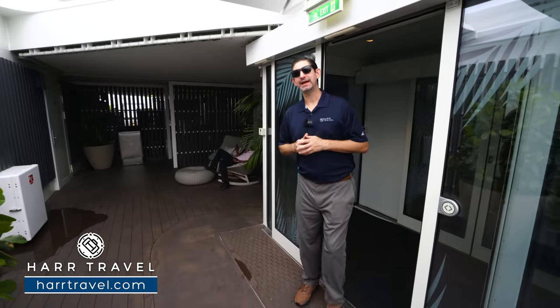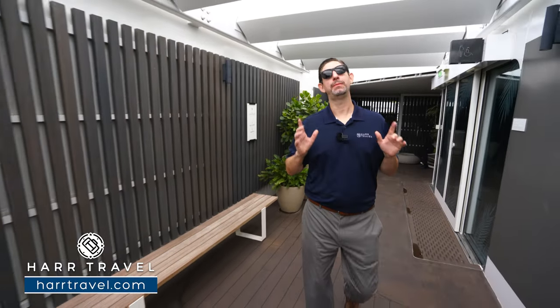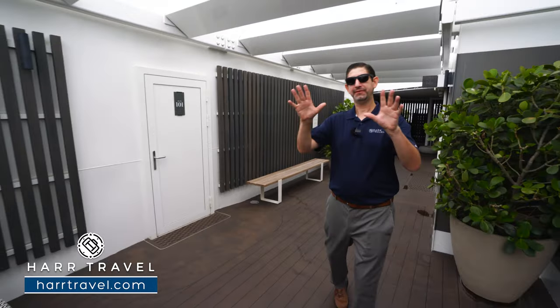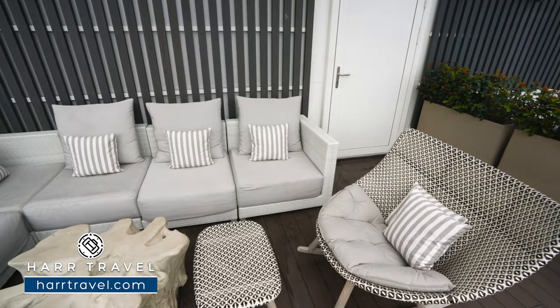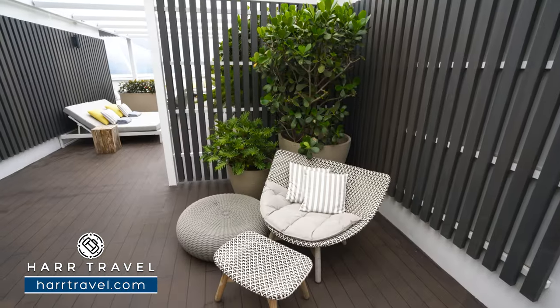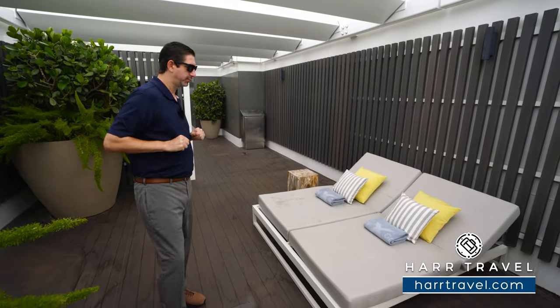I'm heading just from the Deck 16 elevator bank out to the Retreat Sun Deck. Private space is what the suite experience is all about here on the Celebrity Edge. I've gone aft immediately, and we'll get you to the rest of the Suite Sun Deck — it's quite a huge space. All along the space, you have different kinds of seating. Right here, you see you've got these nice day beds, a couple extra comfortable pillows. They always have the towels out, and you're going to have retreat hosts going all the way around this area throughout your time here.